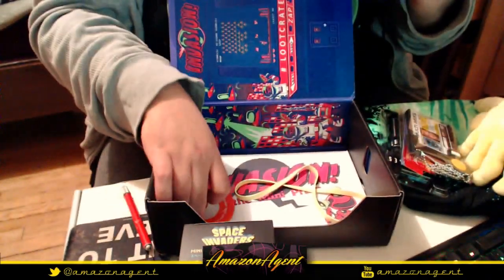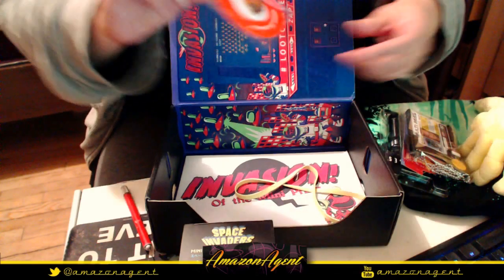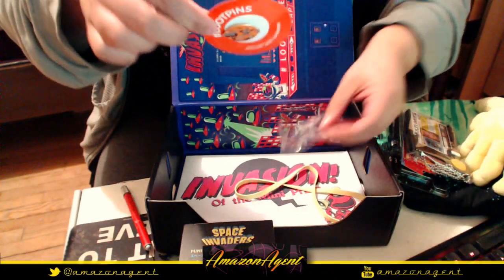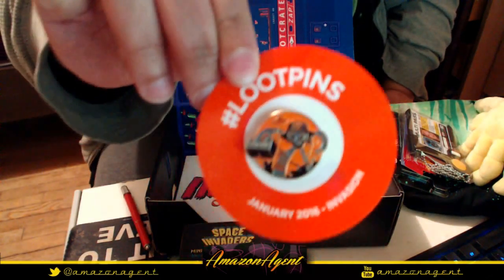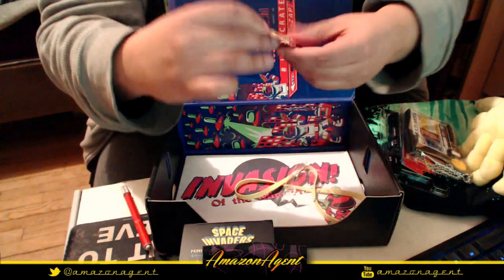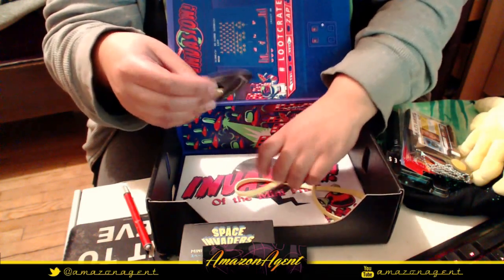There's also a loot pin — it says January Invasion. Taking it out of the plastic — very nice. If you're into pin collecting, it's got a little alien with a loot crate and little alien ships attacking. Very cool collectible.